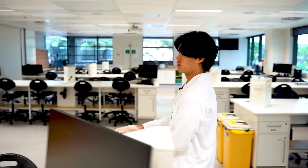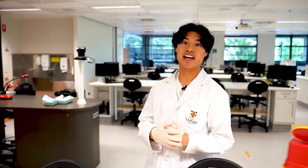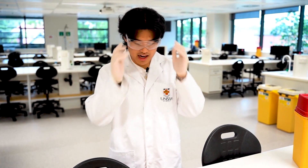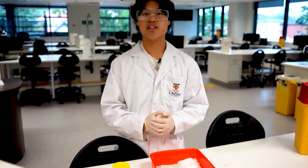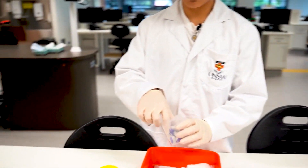In first year, the subject taken in this lab is human anatomy and physiology, specifically human physiology. Currently, a blood glucose fasting test is being conducted, which is relevant for individuals who are at risk of diabetes or have diabetes.